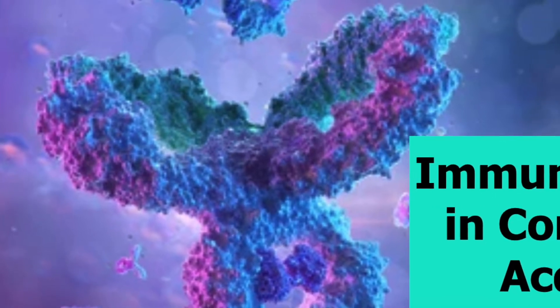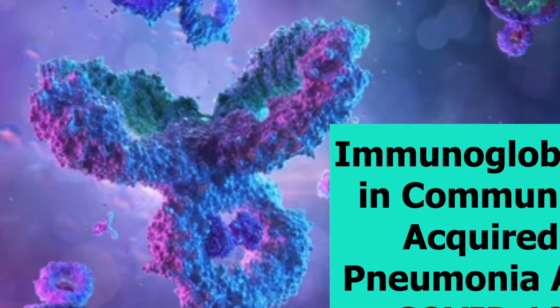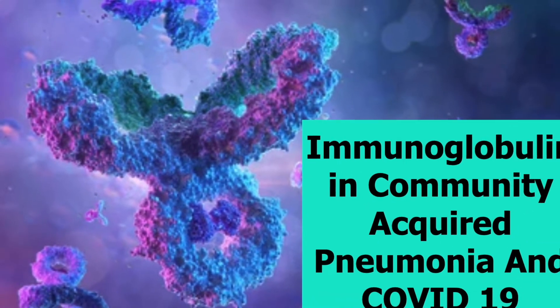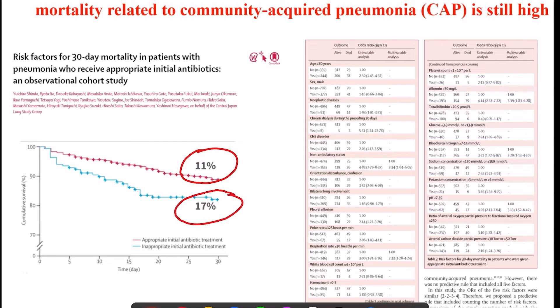Hello and welcome everyone to our latest presentation on the role of immunoglobulins in community-acquired pneumonia and COVID-19. The mortality related with community-acquired pneumonia remains quite high in spite of appropriate antibiotics — still 11 percent, and if antibiotics are not appropriate it can reach up to 17 percent. So one out of every 10 patients admitted with community-acquired pneumonia doesn't survive.